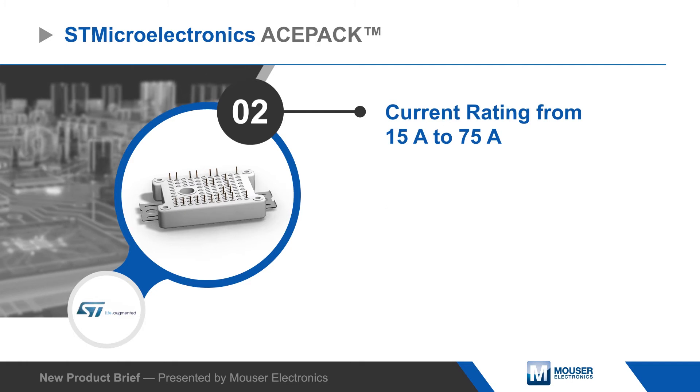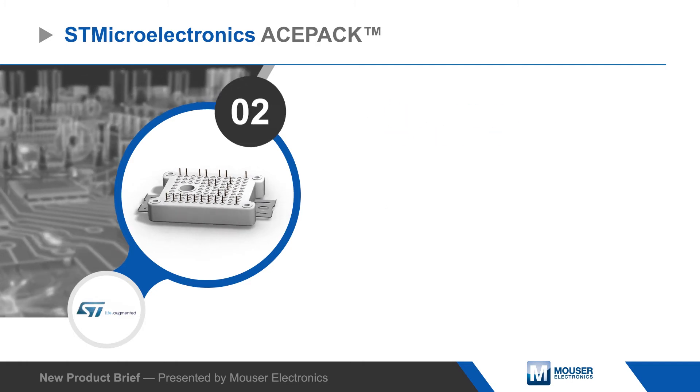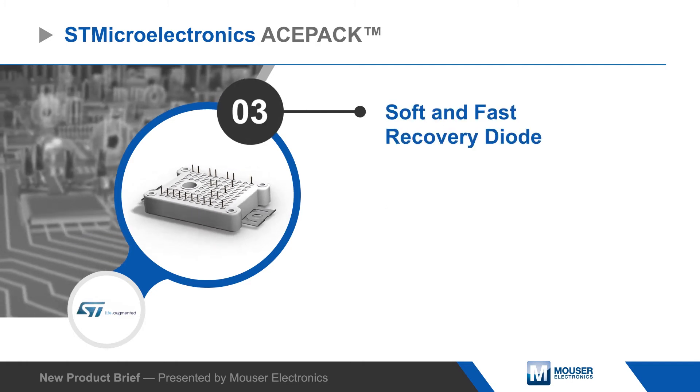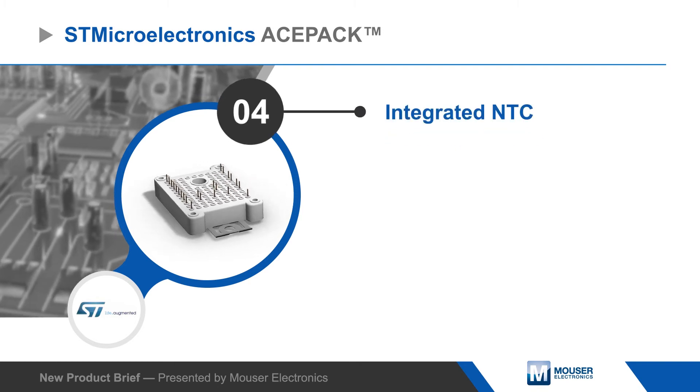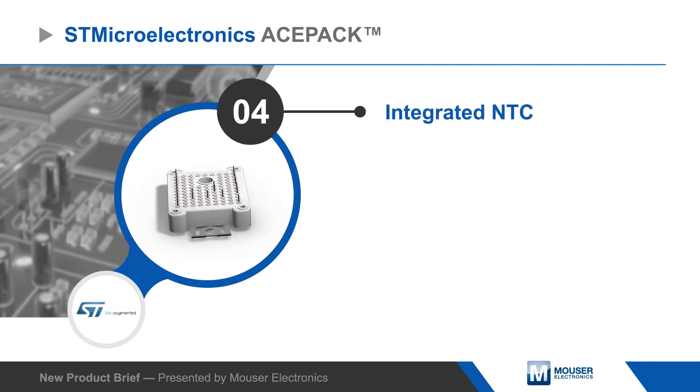Modules are available in six-pack and converter inverter brake topologies with current ratings up to 75 amps. The modules integrate soft and fast recovery diodes as well as an NTC thermistor for temperature sensing and control.